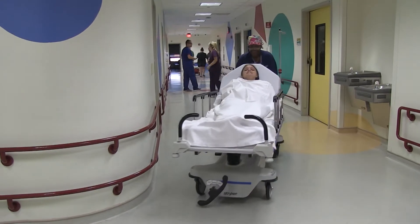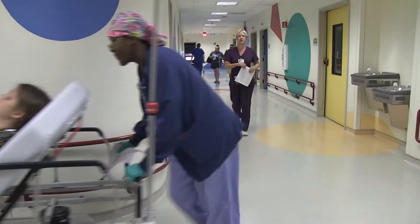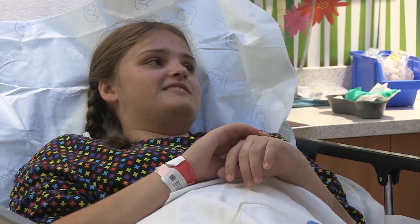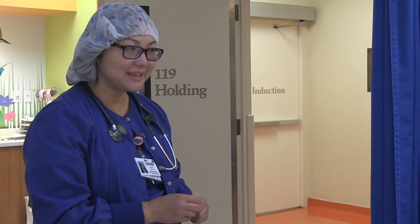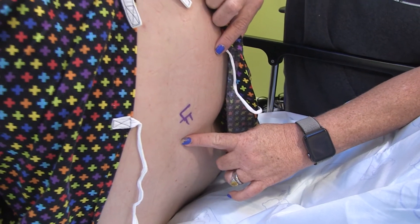About two hours before the surgeon actually starts the surgery, the nurse on the floor will give the patient something to help them relax — either a pill or liquid depending on the patient's preference. Over the next 30 minutes, the patient and family move downstairs to what's called the holding area, where a nurse will sign them in and ask a lot of questions. A member of the surgery team will often come by and sign the patient's back where the incision is going to be made.